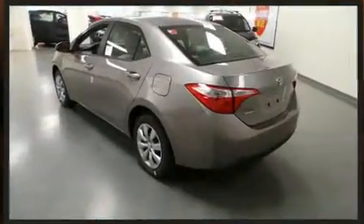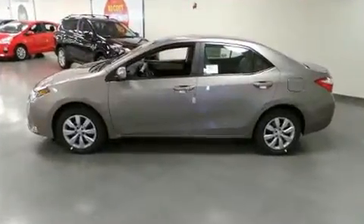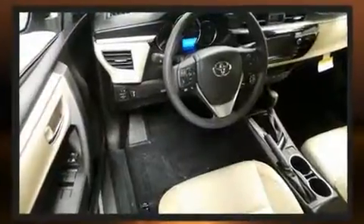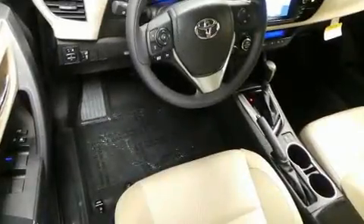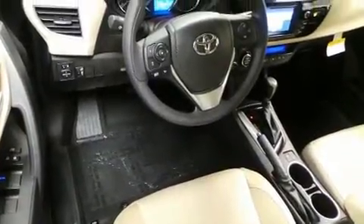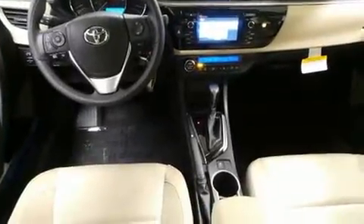Toyota ensures the safety and security of its passengers with equipment such as head curtain airbags, front side impact airbags, traction control, brake assist, ignition disabling, and ABS brakes. Electronic stability control ensures solid grip atop the road surface, no matter how challenging the driving conditions.